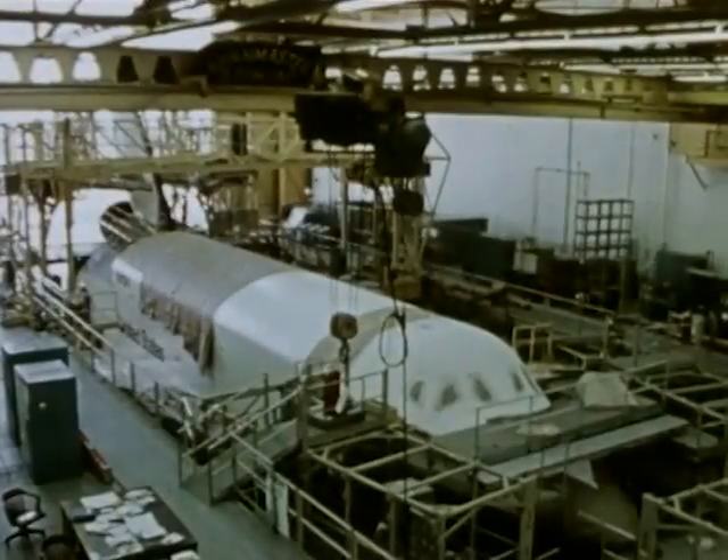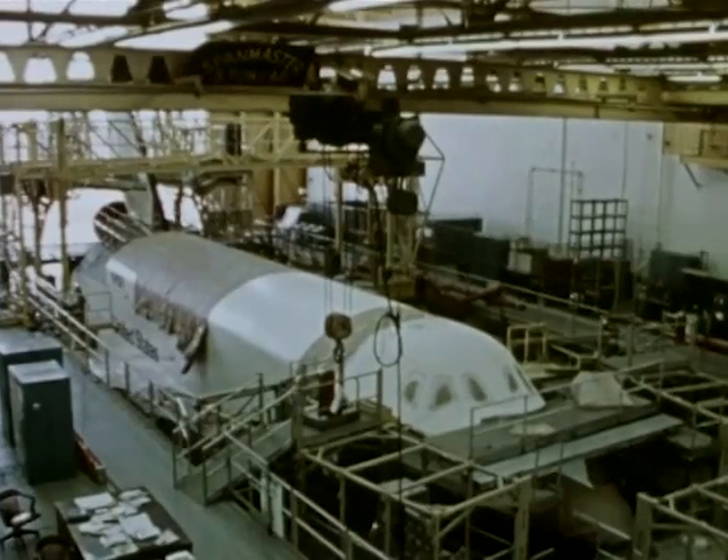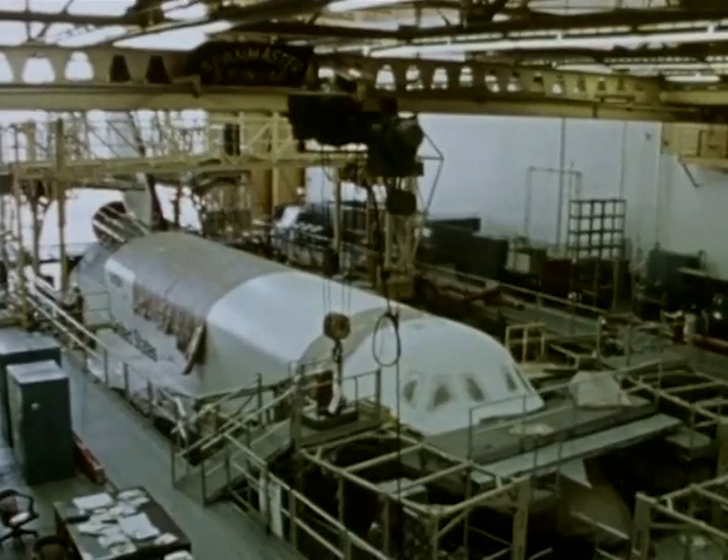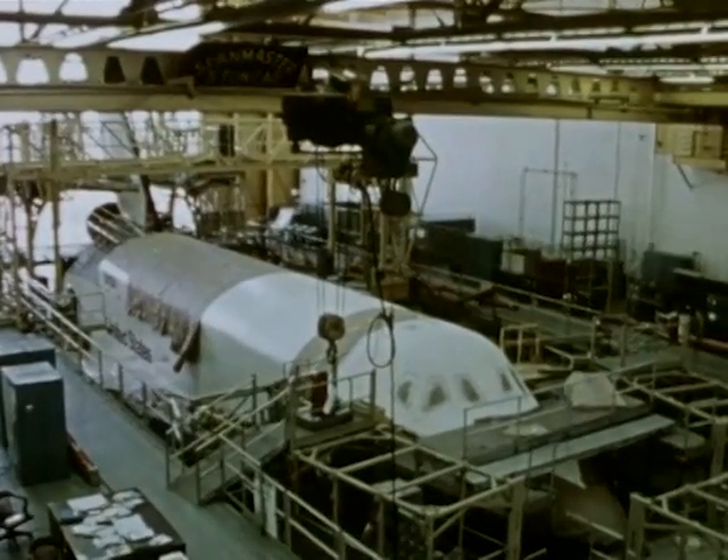But even as Americans were on the moon, NASA centers were developing the technology in materials, aerodynamics, high-pressure engines, thermal protection, cryogenics and structures that would lead to a new space vehicle.